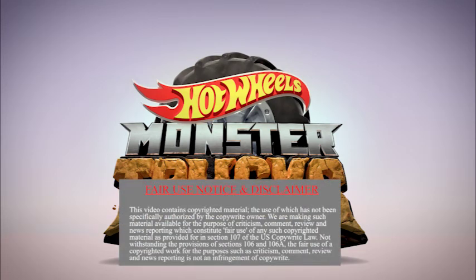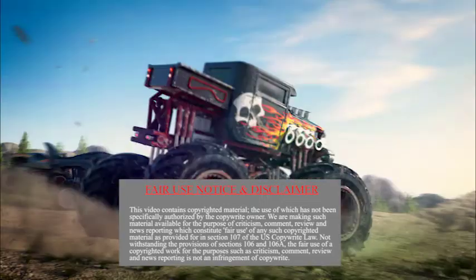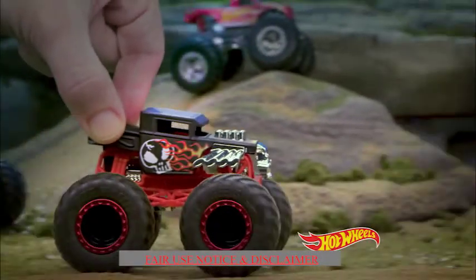Hey everyone, the new monster truck commercial dropped on TV recently and there were a few things I noticed. I'm going to break it down and take a look at some of the things in it. And for those who are paying attention, there are some major spoilers in it.